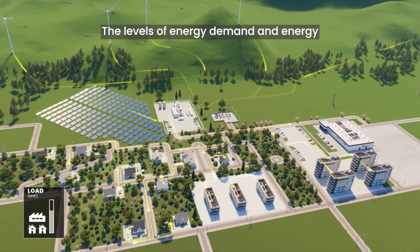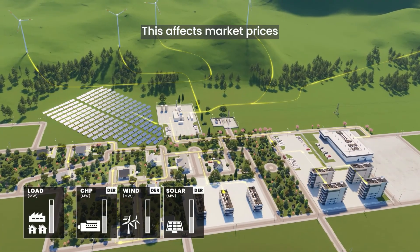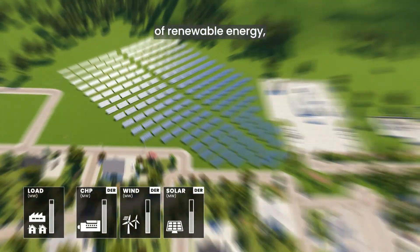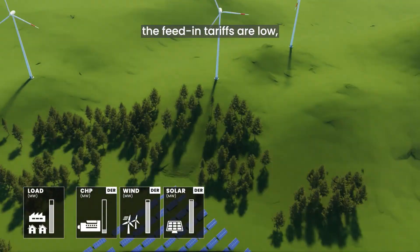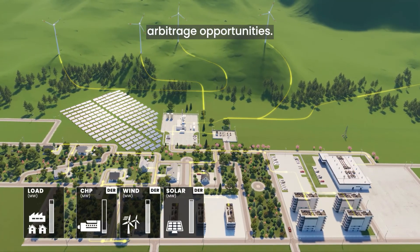The levels of energy demand and energy production vary, which affects market prices for power supplied from the grid. When there is a high surplus of renewable energy such as solar and wind power, the feed-in tariffs are low, presenting energy arbitrage opportunities.